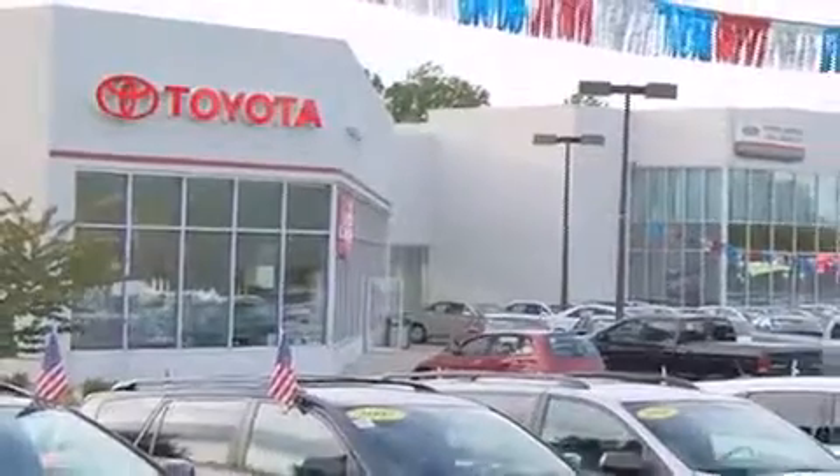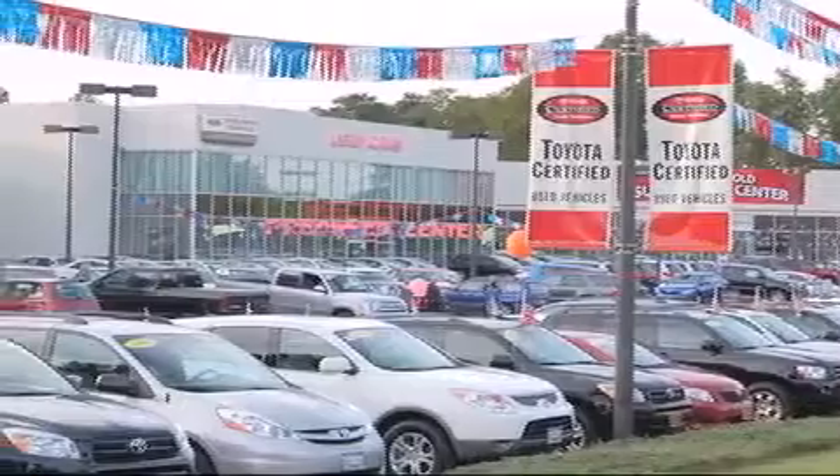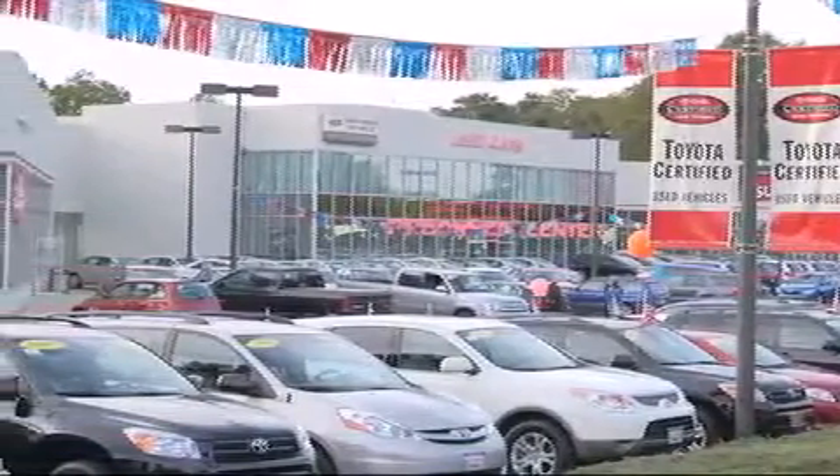From the moment you walk into our showroom, you will know our commitment to customer service is second to none. DCH Freehold Toyota, delivering customer happiness.